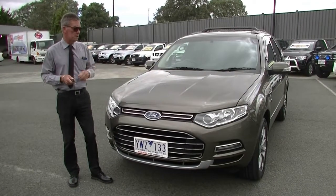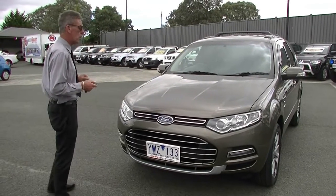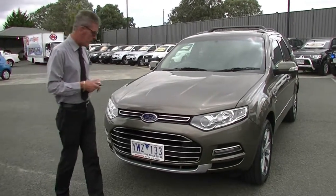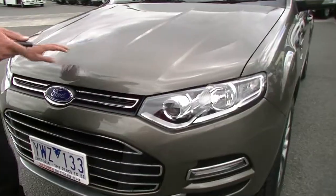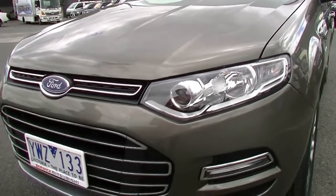Good morning and welcome to Berwick Mitsubishi. My name's Mark and I'm going to take you for a walk around our 2012 Ford Territory Titanium seven-seater wagon this morning. We'll start off at the front of the car and highlight a few things — a few minor little touch-ups just from some stone chips, as you'd expect based on the age of the car.